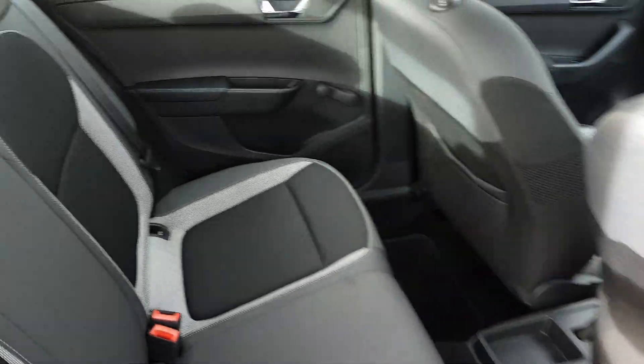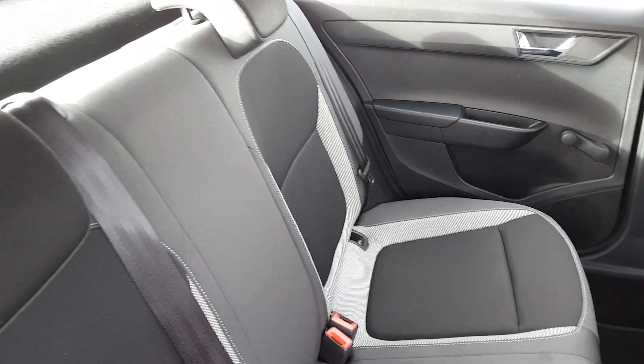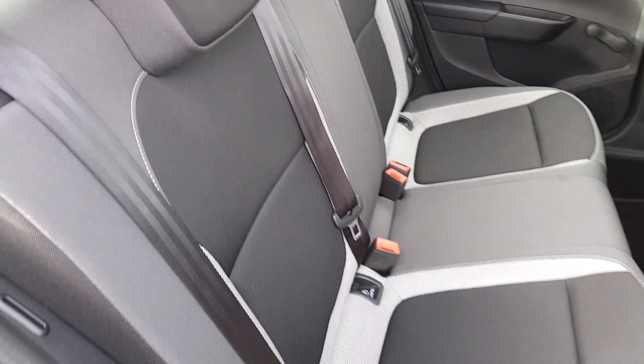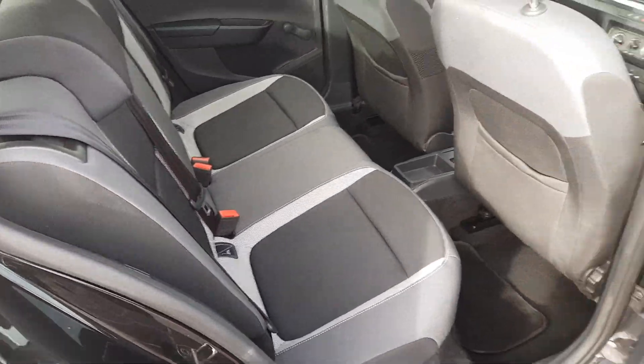In the back, there's a great amount of space, making this a perfect family car. The matching interior continues throughout, and there are ISOFIX points on those outer rear seats in case a car seat is on board.